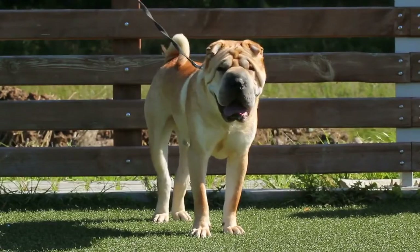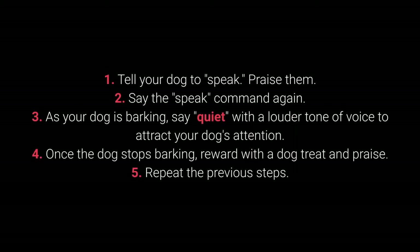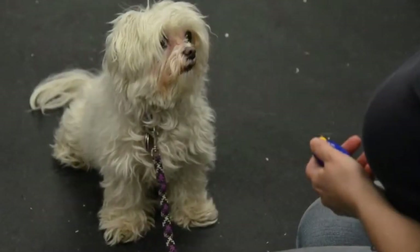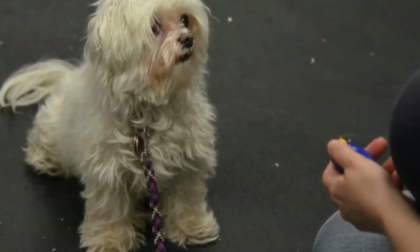Once your dog understands the speak command, you can begin teaching them quiet. How to teach quiet: 1. Tell your dog to speak and praise them. 2. Say the speak command again. 3. As your dog is barking, say "quiet" with a louder tone of voice to attract their attention. 4. Once the dog stops barking, reward with a treat and praise. 5. Repeat. I advise changing up the number of times you say "speak" before saying "quiet" to keep the dog motivated.